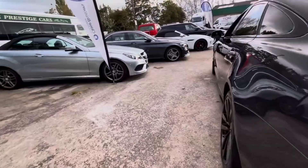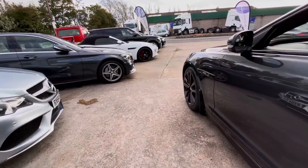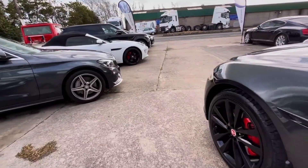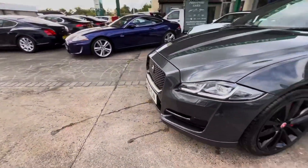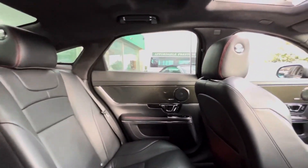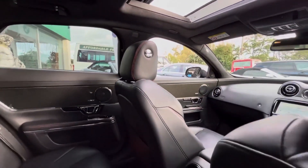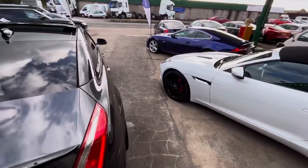Ultimately, for a 2016 XJ with this spec, in this trim, and in this condition, the price tag is frankly incredible — less than £15,500. So if you are on the market for an XJ in a gorgeous trim, with certainly plenty of road presence, great performance, and fantastic efficiency, then it might be the perfect choice for you.